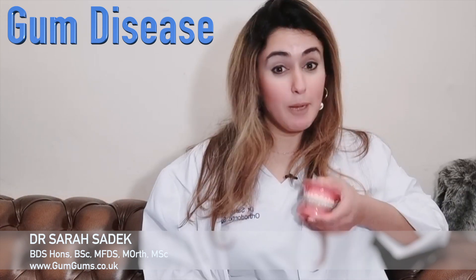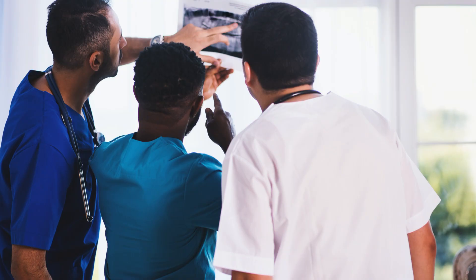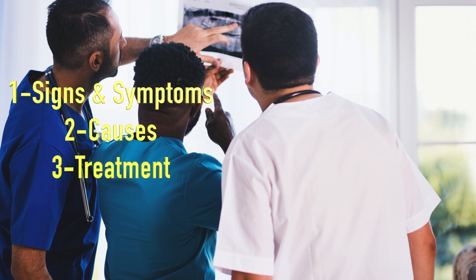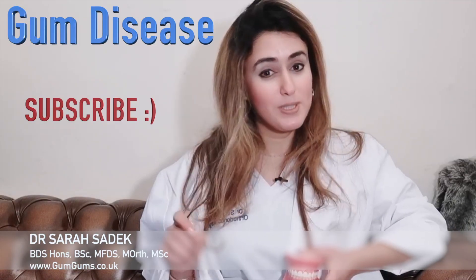Today's video is about one of the most important topics in dentistry, which is gum disease. This is a really big topic, so I've produced a series of videos to cover the signs and symptoms of gum disease, including those you can look for yourself, the causes of gum disease, and how to treat it. So please make sure you subscribe so that you can receive this really important information.